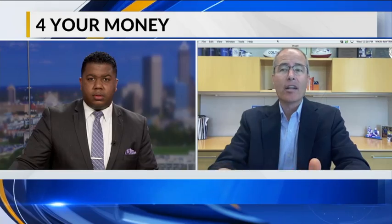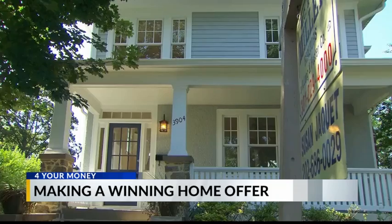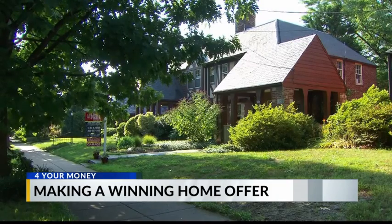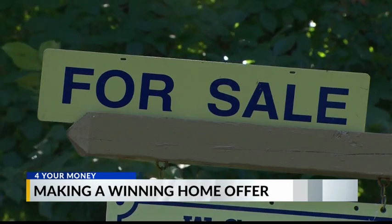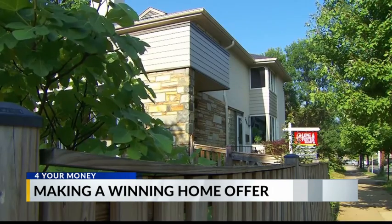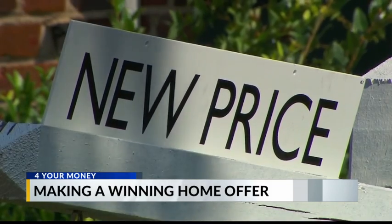Are there any red flags to avoid when putting your offer in? One is having a lot of contingencies. It used to be you could say you need to sell your home first or you don't want to close until a certain time frame. Now you need to be flexible and really meet the seller's timeline, without those types of contingencies. You also have to think about how you want to handle inspections.